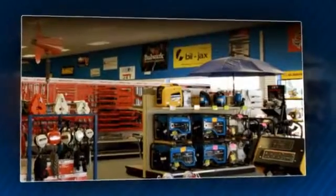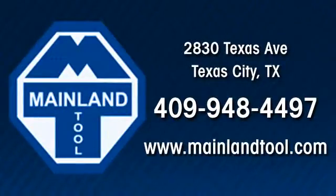Stop in, check our website, or give us a call, and we'll get you ready for the job ahead.